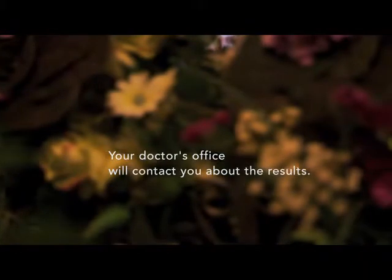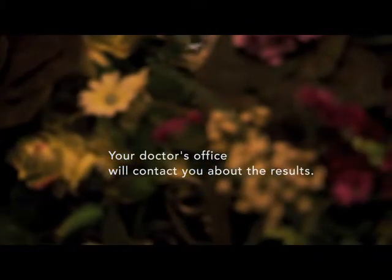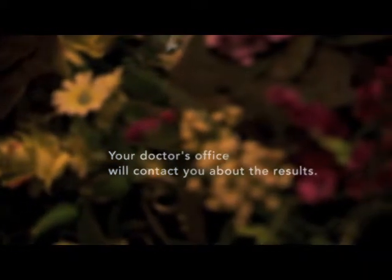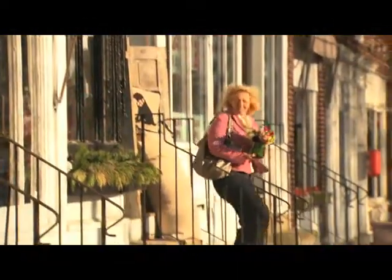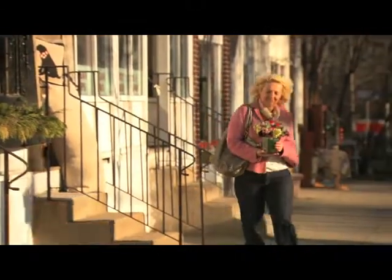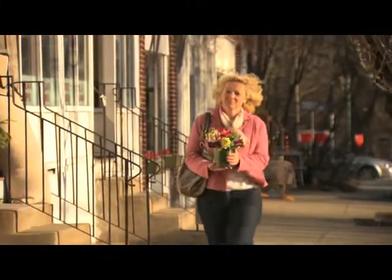Your doctor will contact you to tell you what the lab work indicates and whether any more procedures need to be done. Early detection is the best weapon against breast cancer. A longer, better life is something every woman deserves.